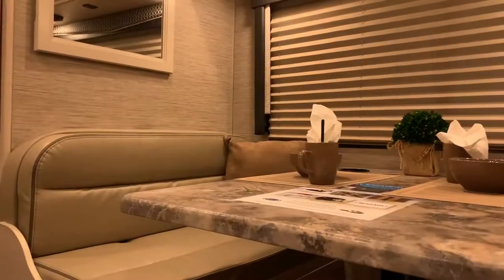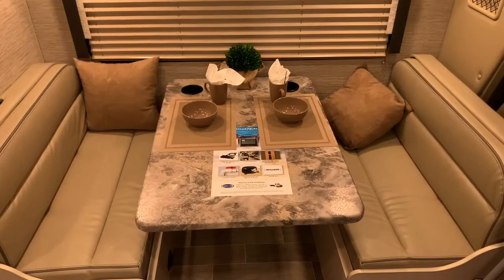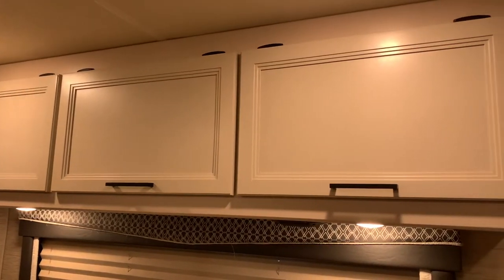Across from the kitchen area, we have the dining and sleeping area. This euro dinette booth easily folds down into a sleeping area for two. Above you will find even more storage.